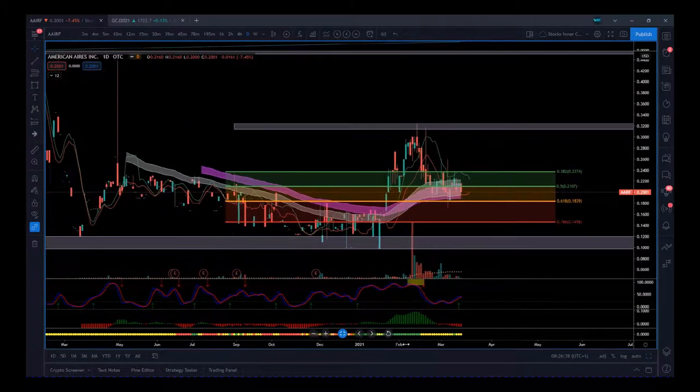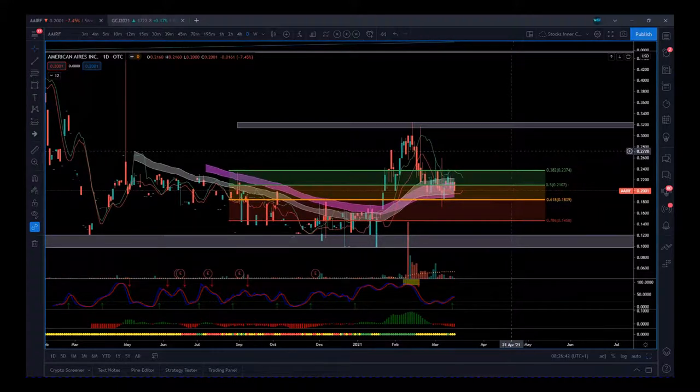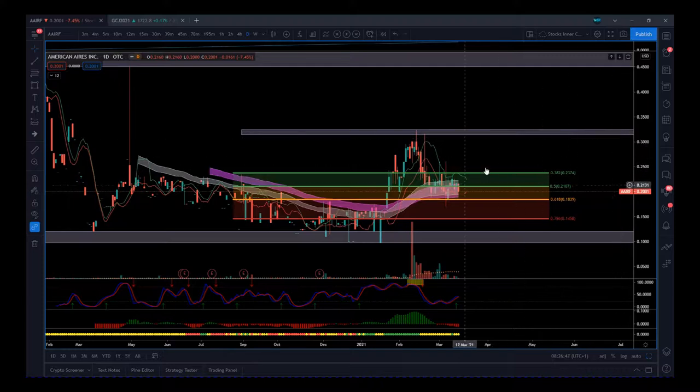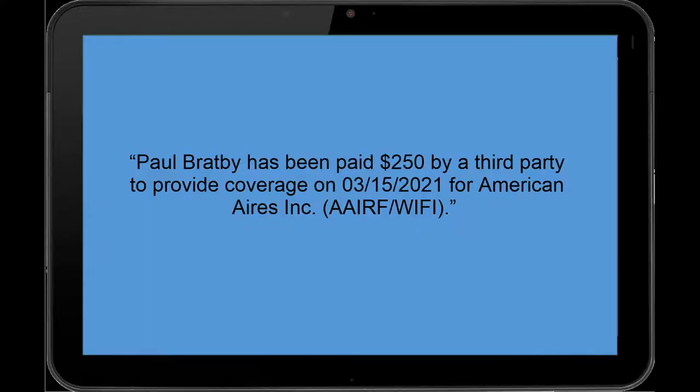It's an exciting sector — 5G is the future and these guys are looking at safety within that sector. This is a good-looking stock. If this support holds, there could be some great value here. Hopefully that helps and I'll speak to you all really soon. See you next time.